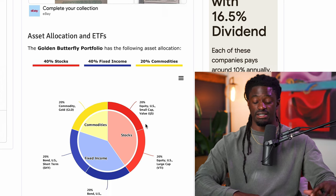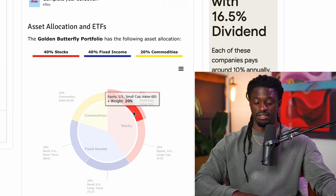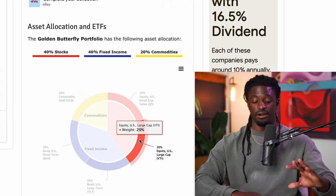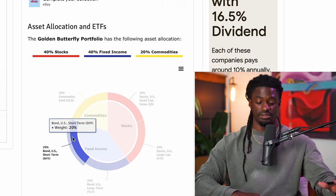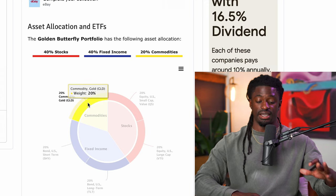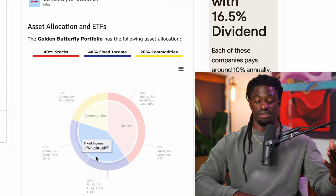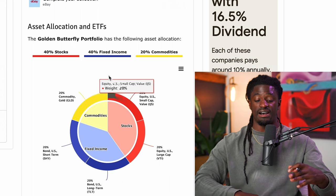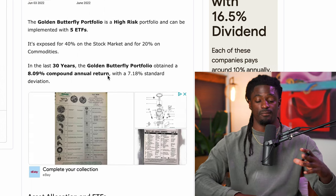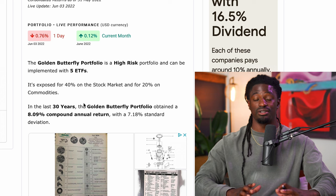Here are the five ETFs for the golden butterfly strategy. Ticker symbol IJS covers small cap industries inside the United States. Ticker symbol VTI covers all large cap industries. Ticker symbol TLT covers US long-term bonds. Ticker symbol SHY covers short-term bonds. And ticker symbol GLD covers gold. So the 20% in IJS and 20% in VTI is weighted at 40% total in stocks, 40% is in bonds, and the other 20% is in commodities — all adding up to 100%.